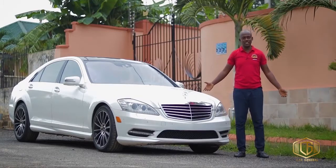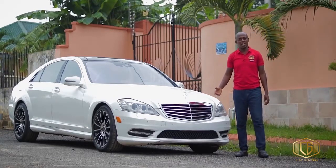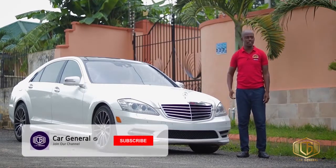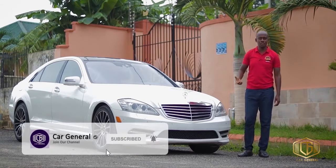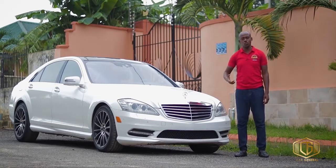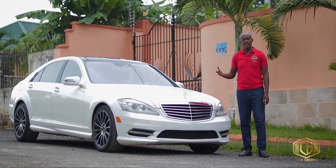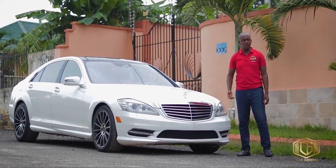Welcome once again to another day of car review. This is the Car General channel. Subscribe, like, and comment if you haven't done that, because every week we upload a lot of videos to watch and educate the public on what you need to know before you buy cars.